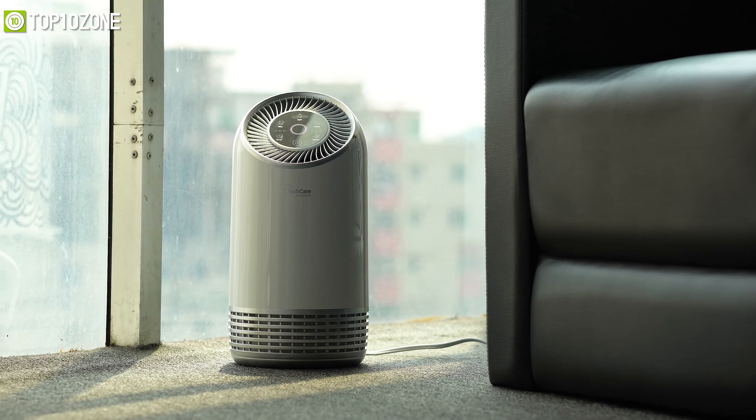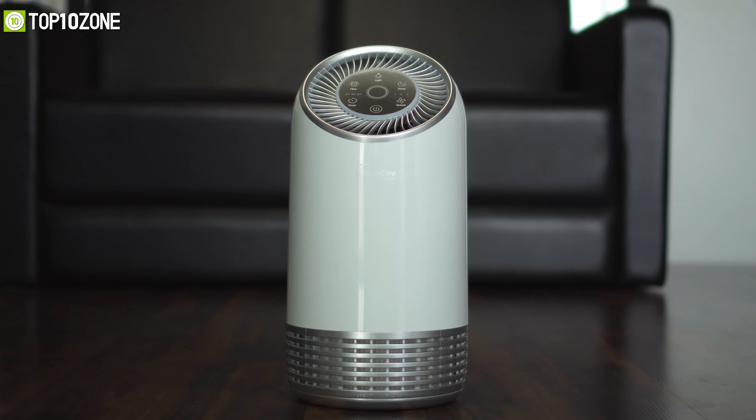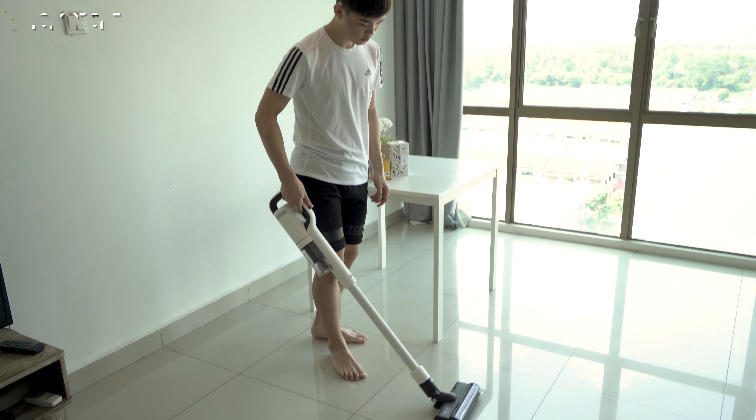Unlike others, the TechCare works at below 28 decibels in silent comfort mode to let you sleep comfortably at night. Not only purification, but it also eliminates odors, smoke, dust, and pet dander as well, to help you maintain a hassle-free and healthy life. So that was our review of the top 10 best smart home devices put to the test just for you.